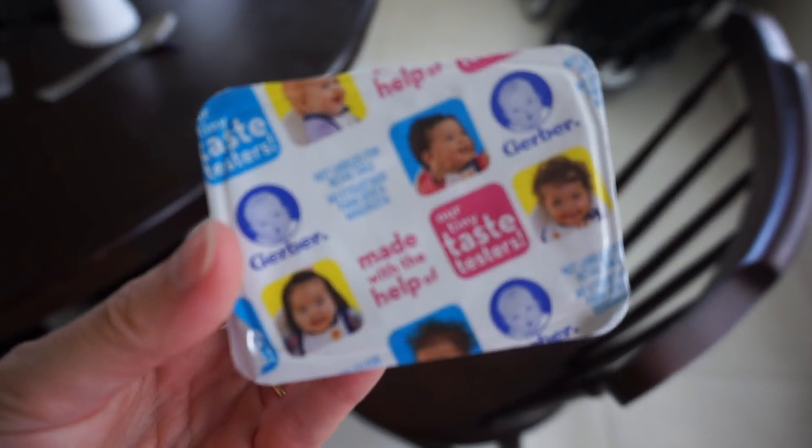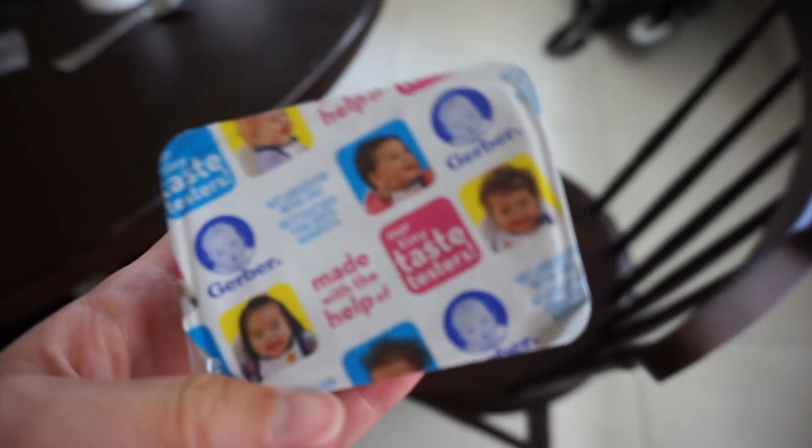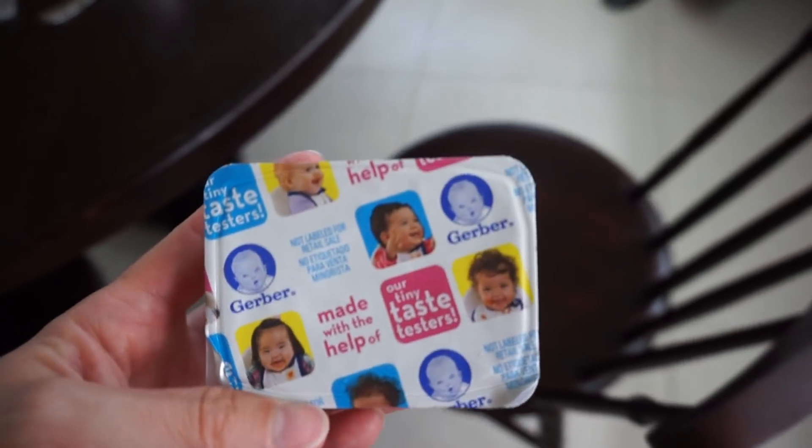Jensen has just chosen one of these Gerber baby yogurts — the Hawaiian one with coconut and stuff in. It's just good for him to get some fruit and veg in.